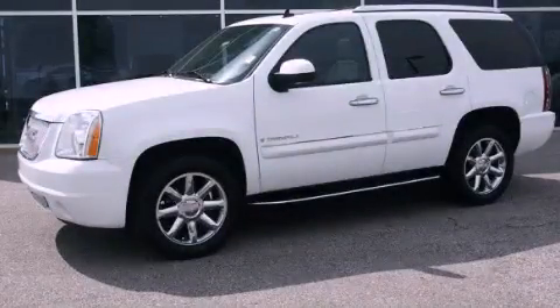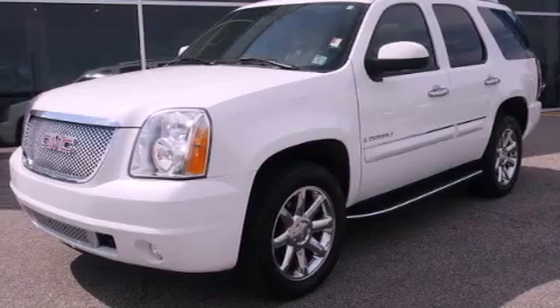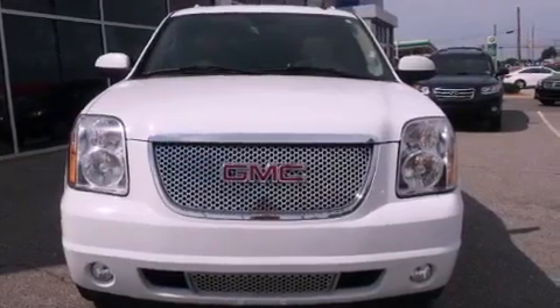This is a 2007 GMC Yukon, a big SUV for big fun. It features a 6.2-liter eight-cylinder engine, an automatic transmission, and all-wheel drive.